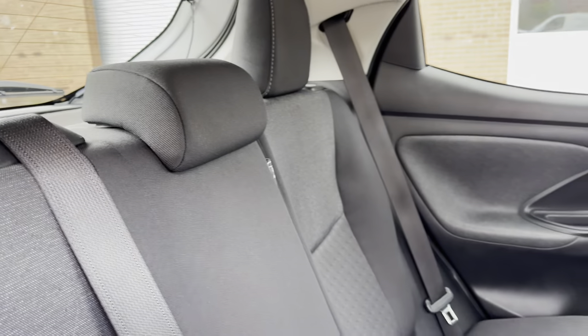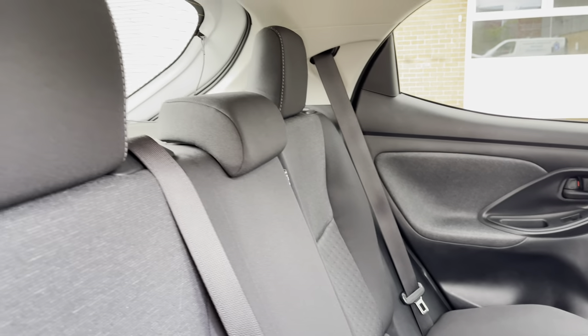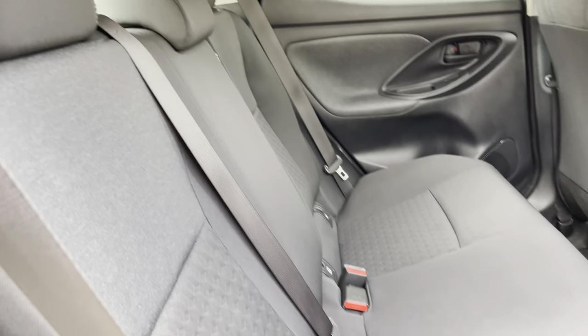Moving inside to the rear of the vehicle we have the full cloth seats on offer. These do come equipped with ISOFIX points should you need to use them.